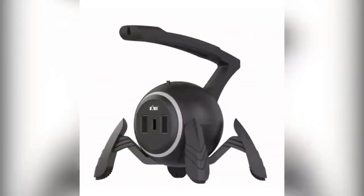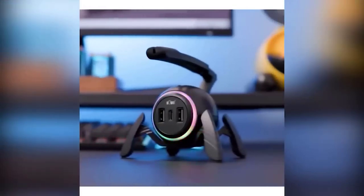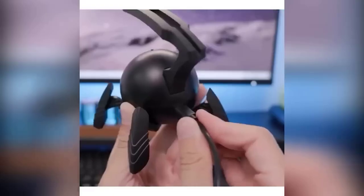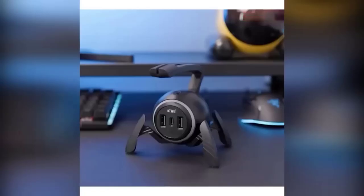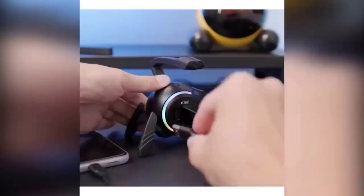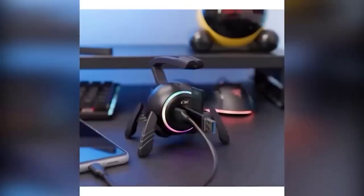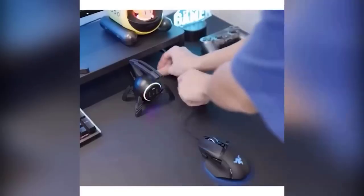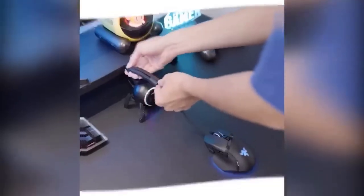Sloppily organized wires are a huge problem. When it comes to the computer, there is always the risk of getting caught on them with your hand or foot and damaging the PC or ruining the plug. Fortunately, cable tie organizers and special racks have been invented for this. I present to you one such thing which also looks very creative: this small spider will decorate any workplace and will also serve as a great support for a corded mouse.